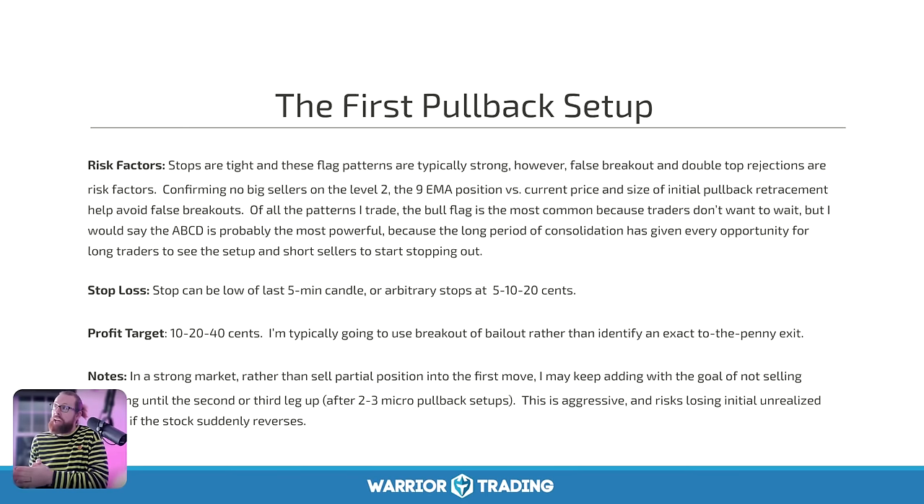For the first pullback pattern — the strategy I'll be trading during this challenge — my profit target is going to be 10 to 20 cents, and 40 to 50 cents is going to be phenomenal. I was considering setting actual profit targets where I would take everything off the table, but I decided not to do that because I don't want to cap my winners. I'd like to cap my losers but not my winners. Today is a good example — I had a trade that went far higher than I expected, and I was able to make much more on it as a result of holding until I saw an exit indicator.